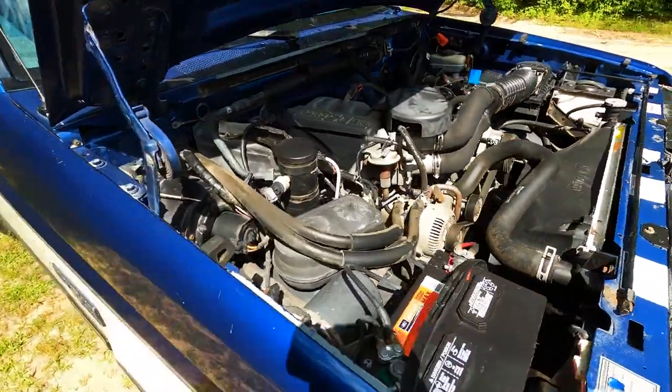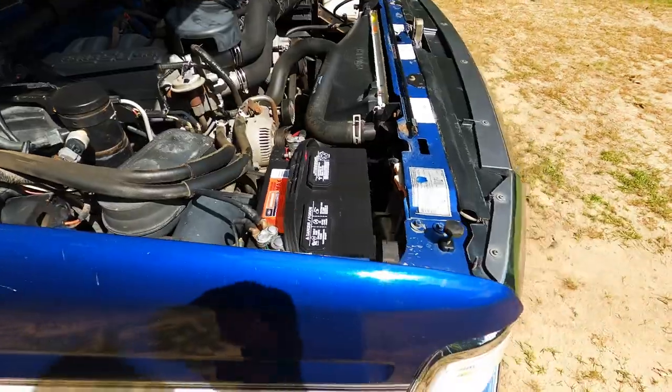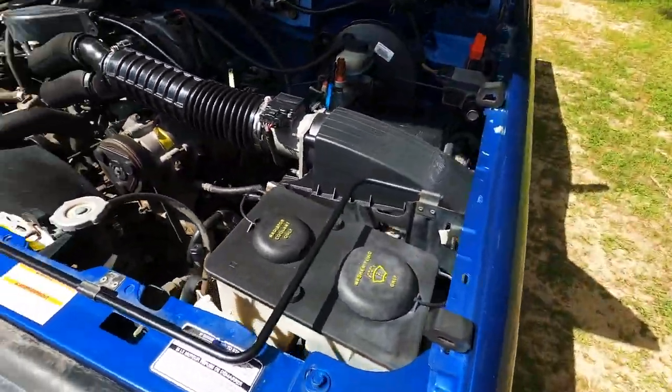There's the five-liter motor. Newer Motorcraft battery on it. So I bought this truck in Denver.